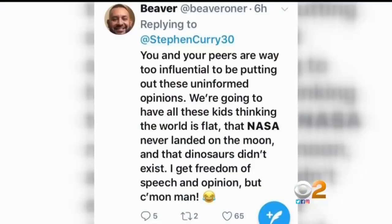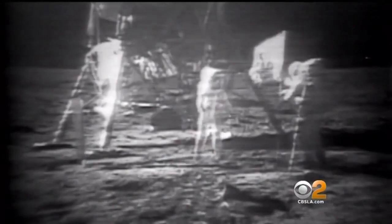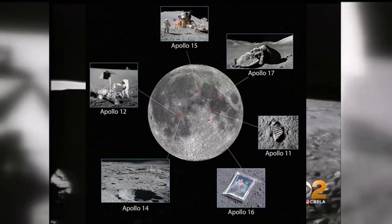NBA superstar Steph Curry says he doesn't believe astronauts landed on the moon. USC professor of astronautical engineering Madhu Tonkavelu encourages people to look at the facts: 'We got rovers, we got landers, and we have tracks of people walking, and all these can now be seen using telescopes orbiting the moon.' Of course — rovers, tracks, landers, telescopes orbiting the moon. But they only belong to NASA. No amateur astronomer could ever possibly verify that. That's not evidence.